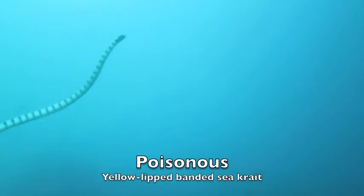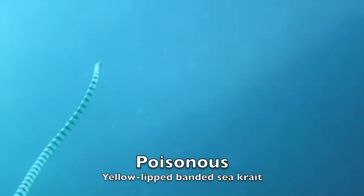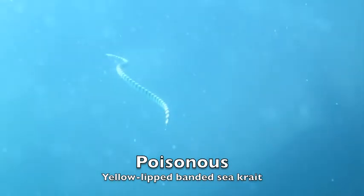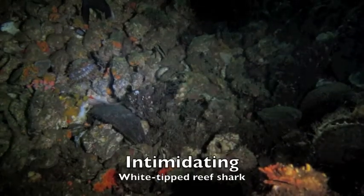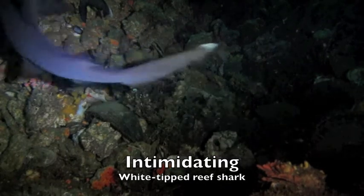When your venom is ten times more potent than a rattlesnake's, like this banded sea snake, you really don't have to worry. Another survival approach is simply to be intimidating, like this white-tipped reef shark on patrol.